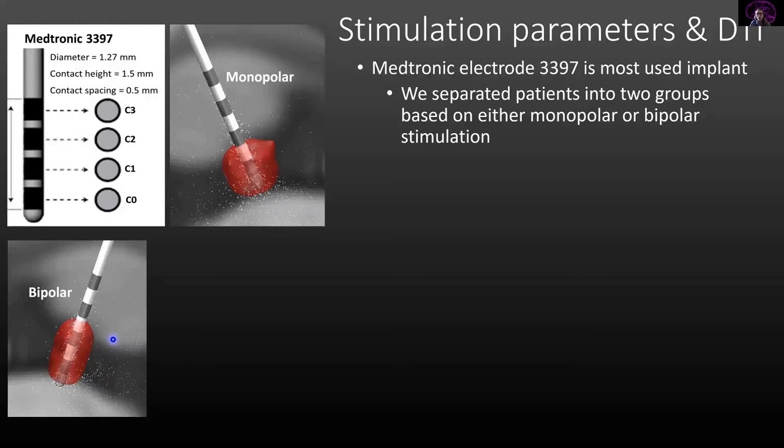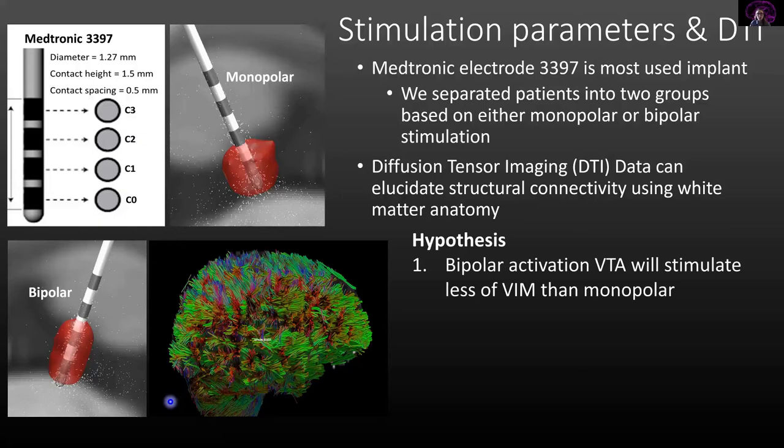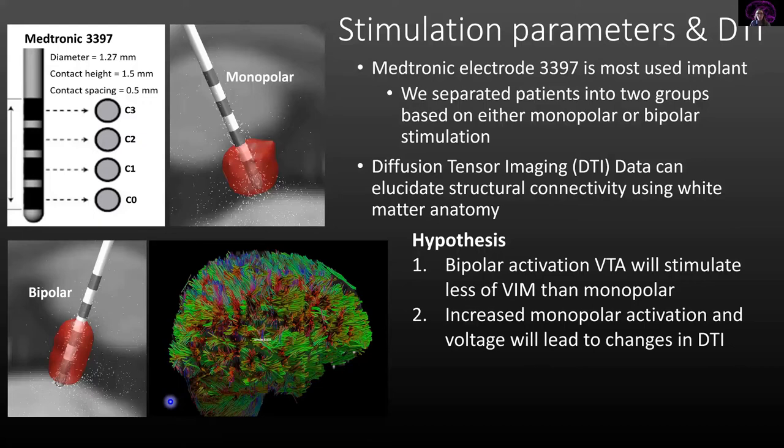We also wanted to examine how white matter tracking is affected by DBS surgery, so we used DTI data — diffusion tensor imaging — to understand the structural and functional activity of the white matter tracts. Here is an example of whole-brain DTI data that we made in the lab. This study has three hypotheses: first, that bipolar activation will stimulate less of the VIM thalamus than monopolar; second, that an increase in monopolar activation and voltage will lead to a change in DTI and therefore a change in white matter tracts.